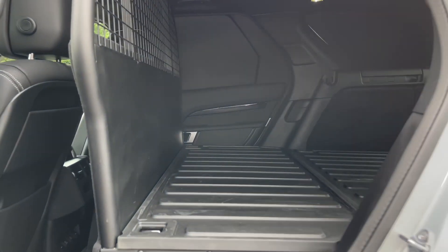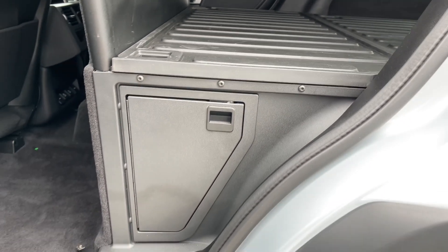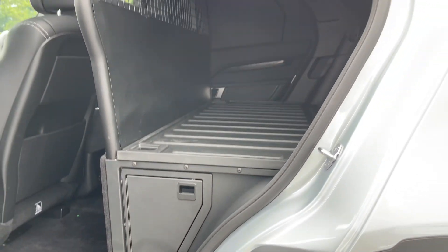Opening up the side door gives you access to the hardy and utilitarian space and gives you a better view of the fixed full-height bulkhead. Not only this, but additional storage can be found located under the floor.